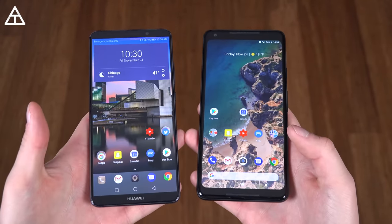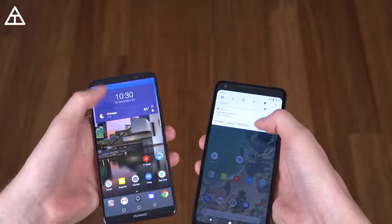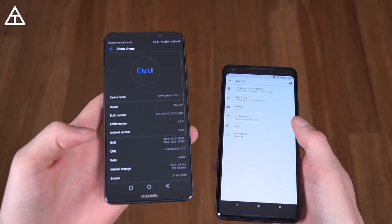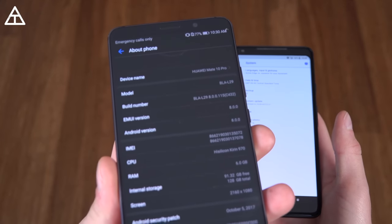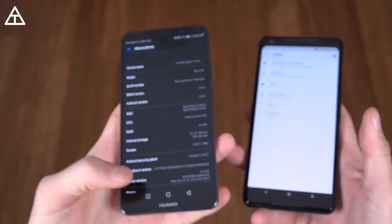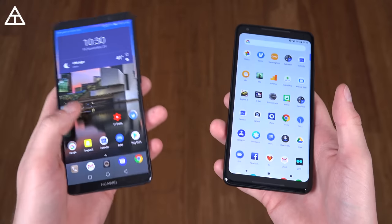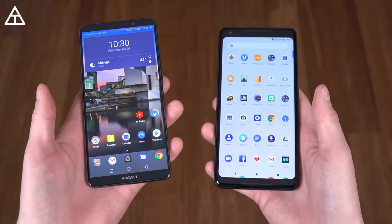Both run Android 8.0 Oreo, so you get all the benefits of the latest OS. If I jump into settings and go to system, you'll see both are updated to Android 8.0. However, on the Mate 10 Pro you'll notice EMUI version 8.0 — a skin over Android. With the Pixel 2 XL, you have no skin since it comes straight from Google, meaning you get updates quicker. I'm happy Huawei shipped the Mate 10 Pro with Oreo, because not many manufacturers are doing that yet.